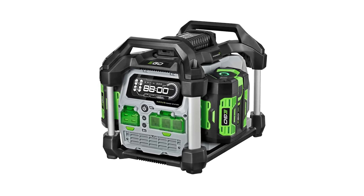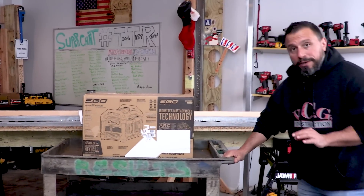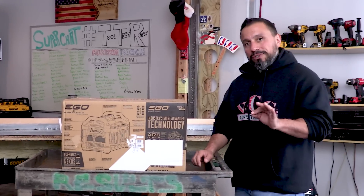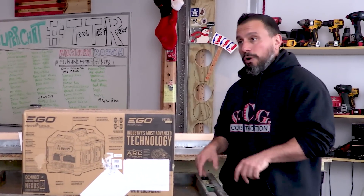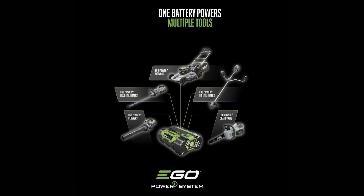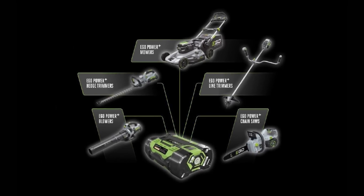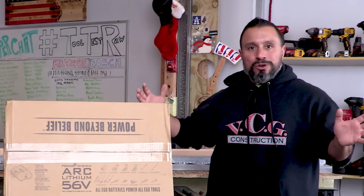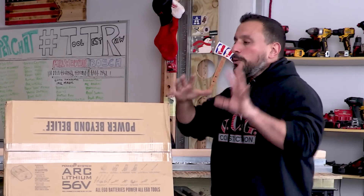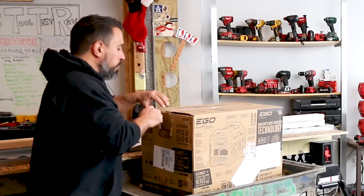I'm able to flip this around because we have our cart — it's a beautiful Rubbermaid cart, literally scored for $20 used. You can see the full line of EGO tools, and all EGO batteries power all EGO tools. So any EGO battery you have is going to power this power station, plus your lawnmower, plus your snow blower. You don't have to worry about multiple battery platforms if you're on the EGO platform — you can power this.